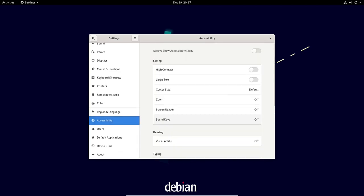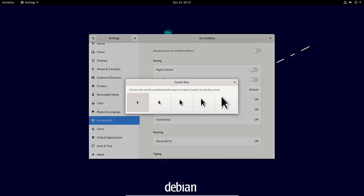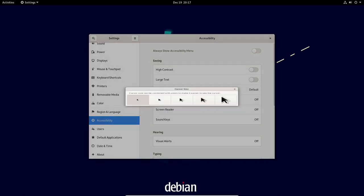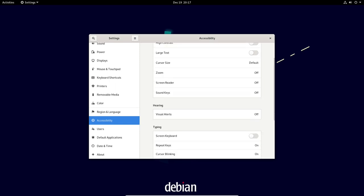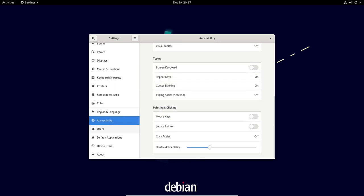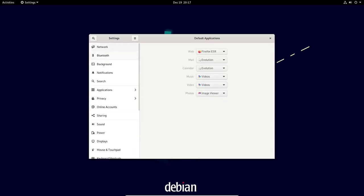In addition to the standard desktop version of Debian, there are also other versions available. The net install version allows you to install a minimal system and then add only the packages you need, which can be useful if you want to customize your installation. The server version is optimized for use on servers and includes tools and features useful for server administration, such as support for virtualization and server clusters.